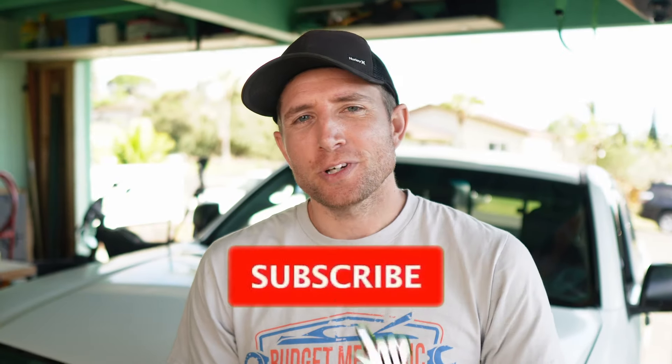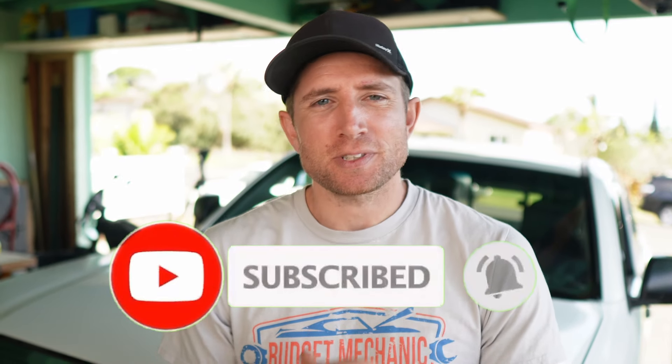Really quick — if you're enjoying this video, make sure you like it, drop us a comment, and subscribe to the channel so you don't miss out on any upcoming content.